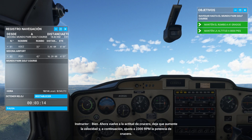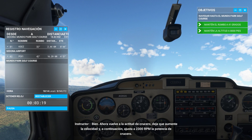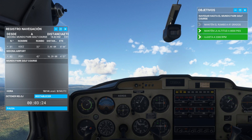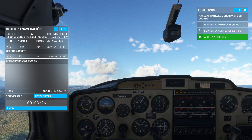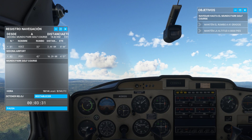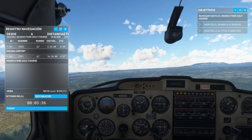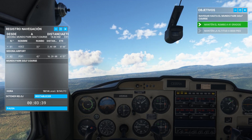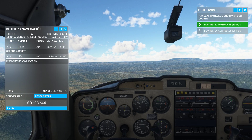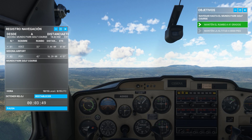Now get back to cruise attitude. Let the speed increase, then set cruise power at 2300 RPM.